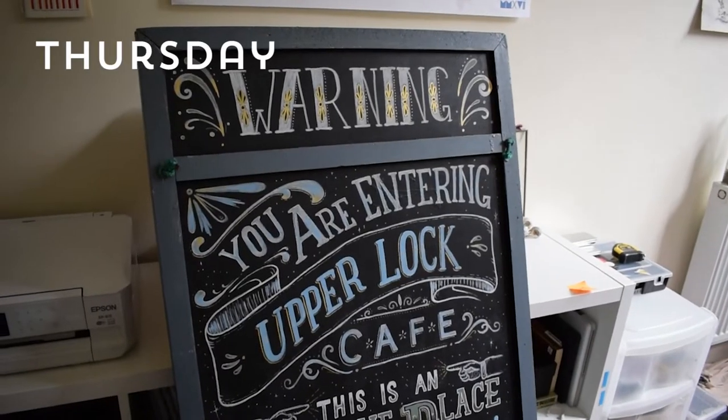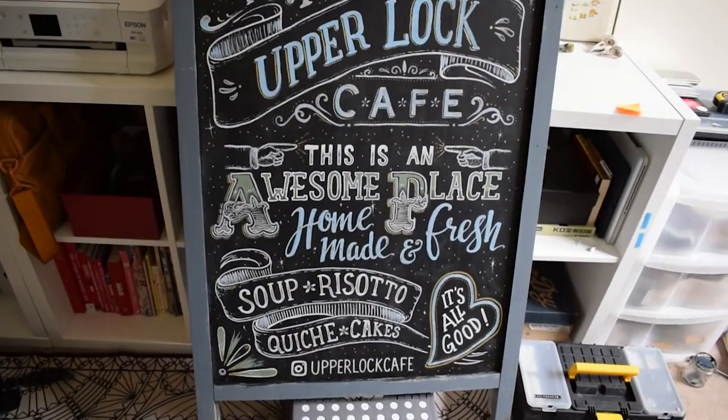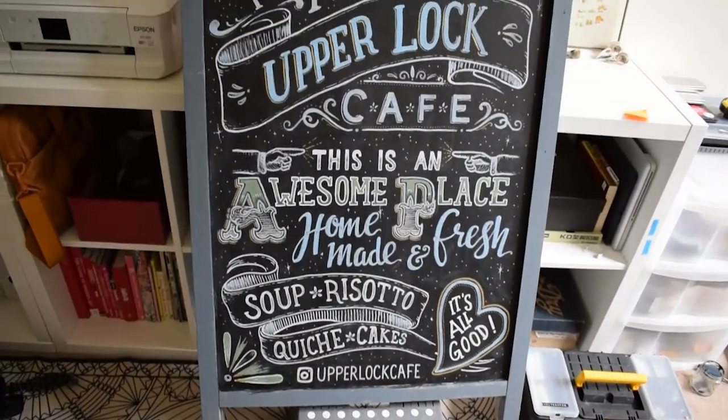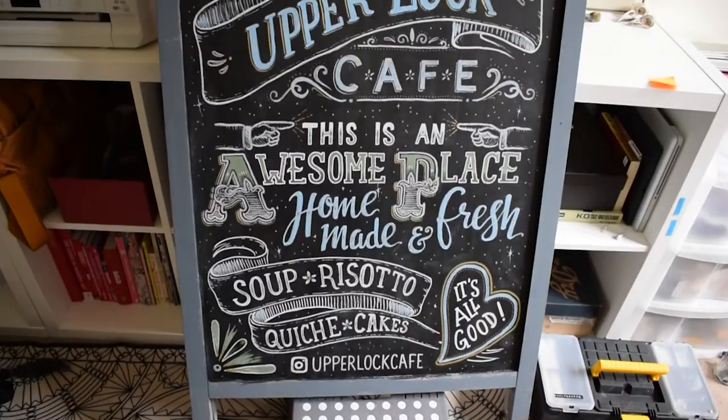Here we have the finished board — or at least one side of it. I've got to turn it around and do the other side with a slightly different design and notification. And then that's this project all wrapped up.